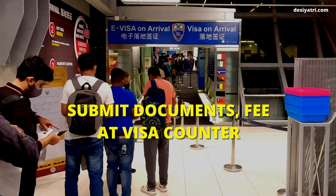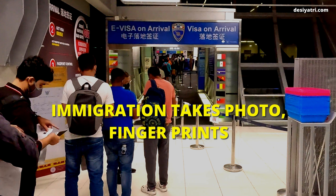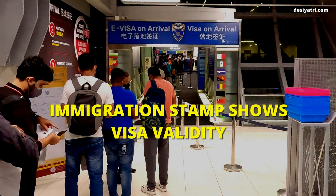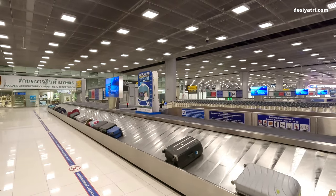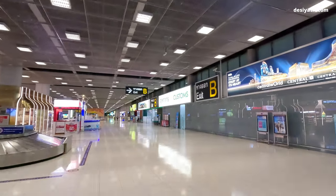After a successful verification, you proceed to the visa counter where the fee is to be paid. Once your passport is stamped with the visa, you have to go to the immigration counter. At the immigration counter, they will click your picture, capture your fingerprints, and put an immigration stamp on your passport. This stamp will show the date by which you must leave Thailand. After immigration, you can collect your bags, pass through customs, and then exit the airport.